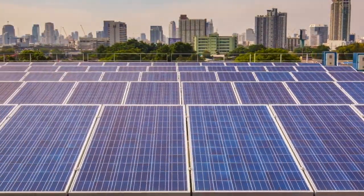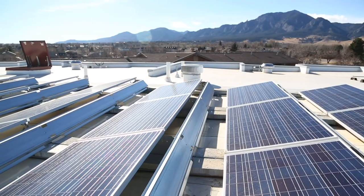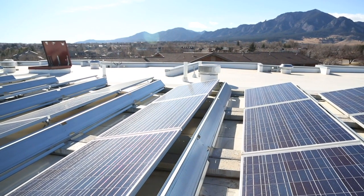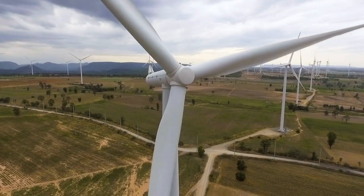We're developing technologies that can enable solar, wind, and battery storage to not only keep the grid as reliable as it is today, but to enhance the grid's ability to recover quickly in the event of a natural disaster.